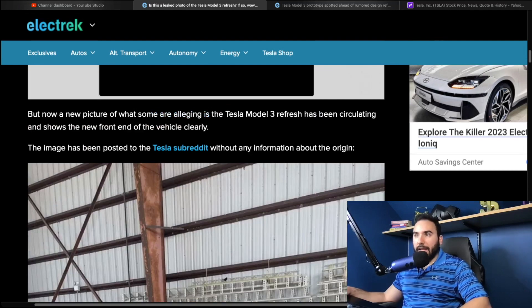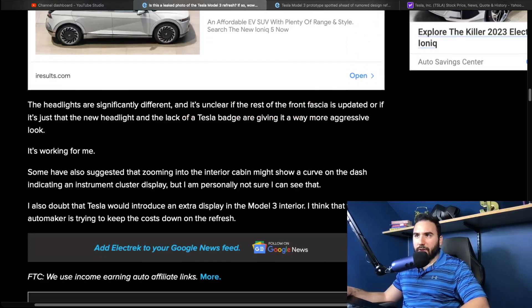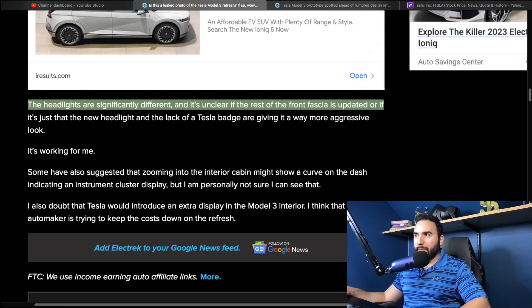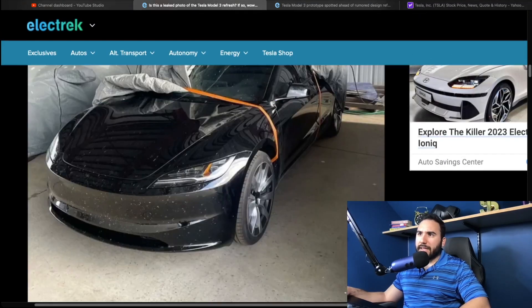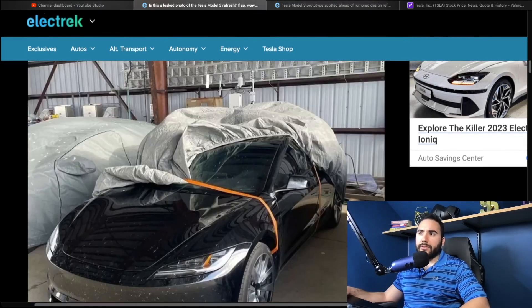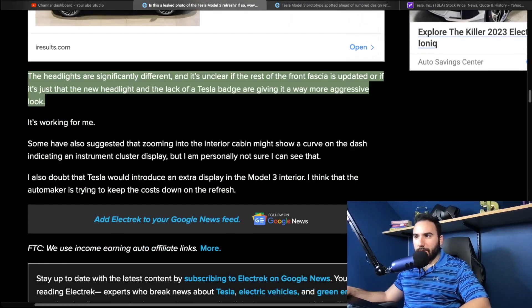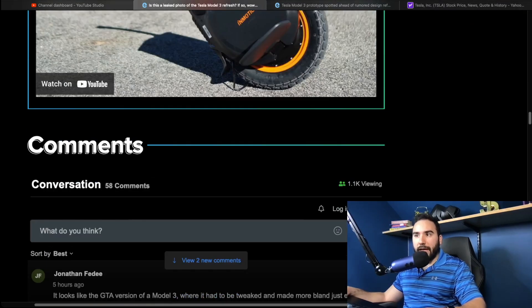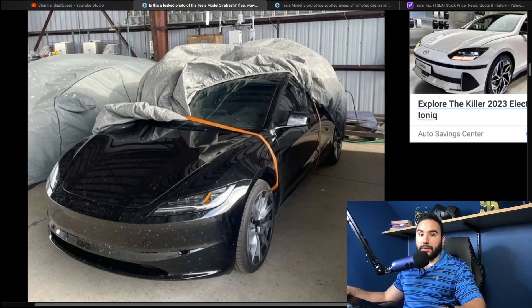Reading more of this article — the headlights are significantly different, and it's unclear if the rest of the front fascia is updated or if it's just the new headlight design. Also, the Tesla badge is missing from the front, which would normally be right there, and the headlights do look a little bit different compared to the current Model 3. That's one key difference I'm noticing. We'll see what happens over the next couple of months, and of course earnings are coming up next week.